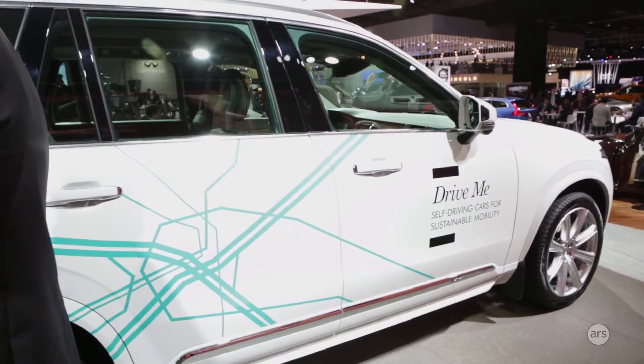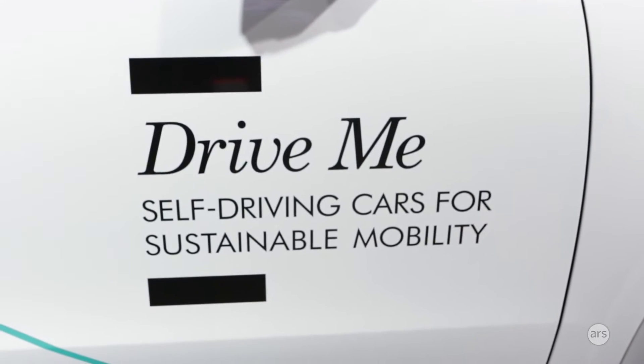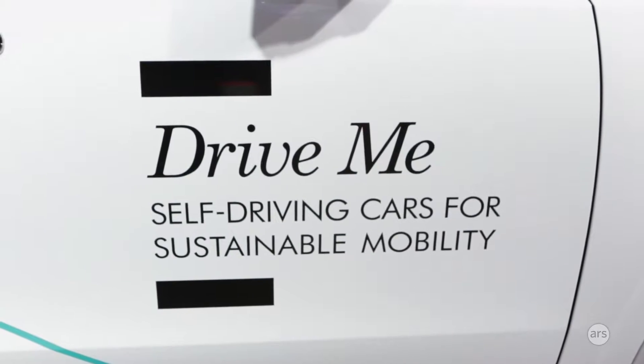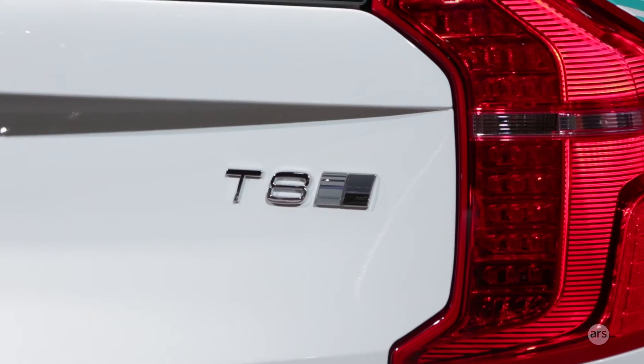We're here at the Detroit Auto Show talking to Trent Victor from Volvo about some of Volvo's self-driving technology. They just unveiled this vehicle, which is an XC90, but it's a special XC90.